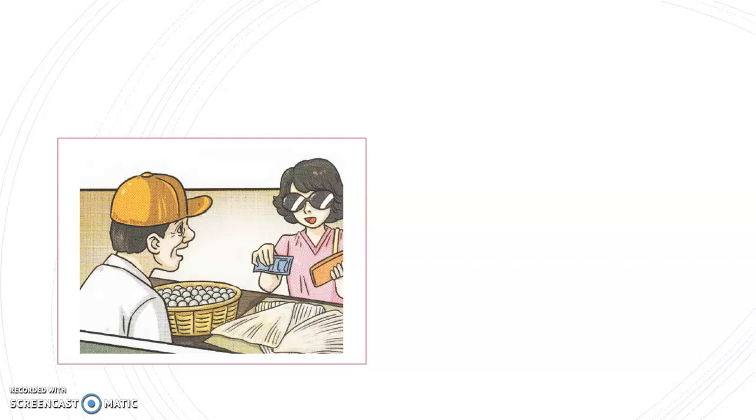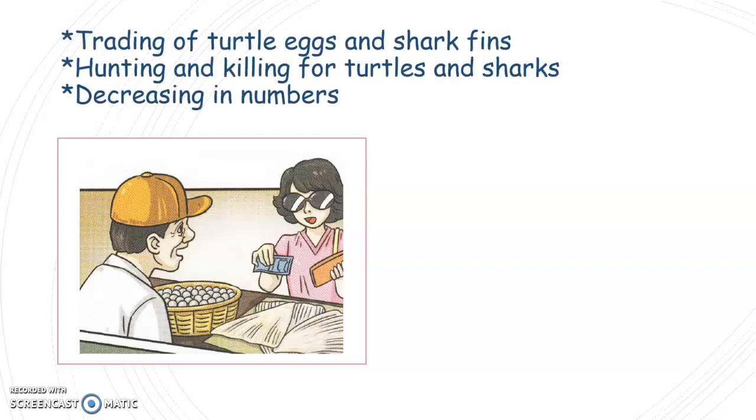What can you see? You know that a lady is trying to buy something. What is she trying to buy? She is trying to buy shark fins and turtle eggs. So this is the trading of turtle eggs and shark fins. Why do you need to buy turtle eggs and shark fins? Because somebody eats them. When there is a need for turtle eggs and shark fins trading, the hunting and killing for turtles and sharks will go on and on.